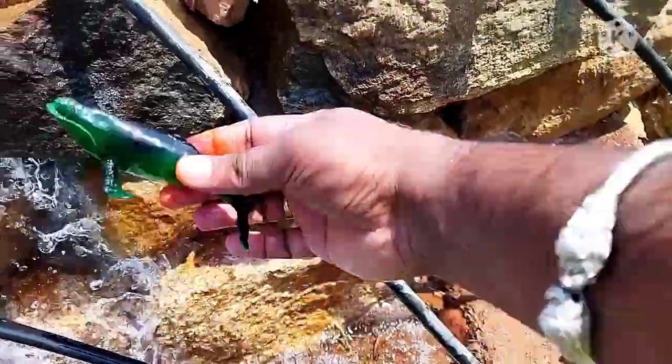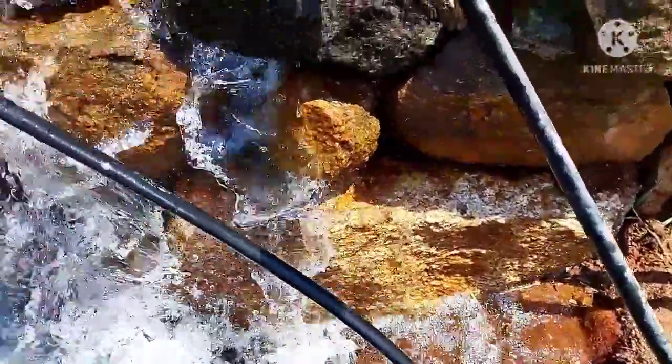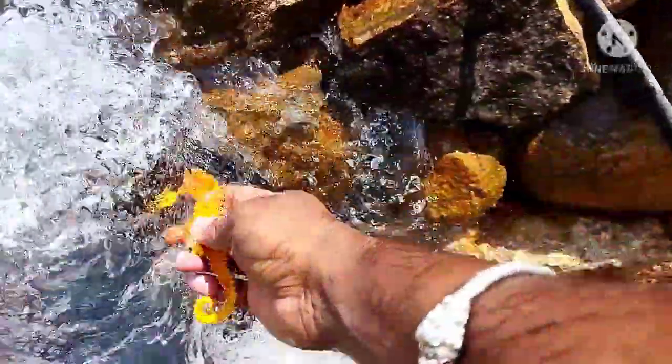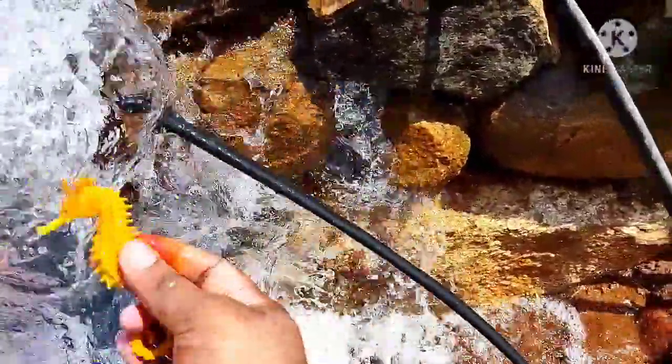What is this? This is a whale. Amazing! This is a sea horse.